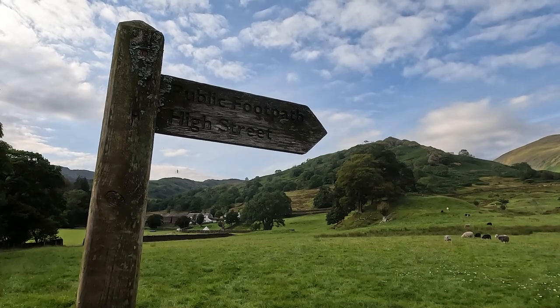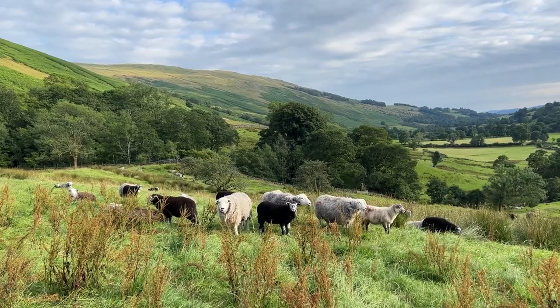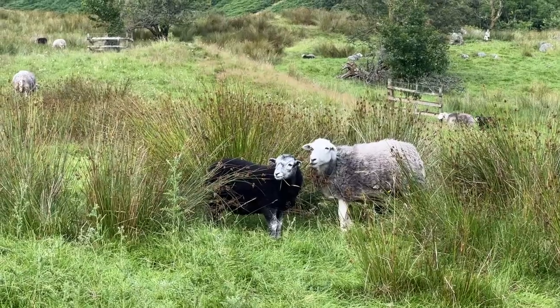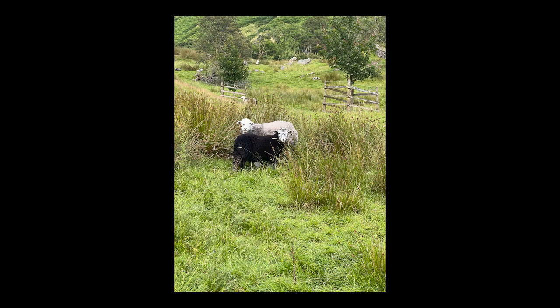I walk up to Troutbeck Tongue and I chose to draw this very strange style which didn't have anything around it. We also walked through several fields of sheep — these are Herdwicks I think. They have such personality and cute little faces so I wanted to draw a couple of them too. I took a picture of these two; they posed perfectly.